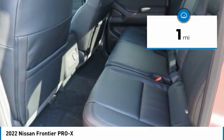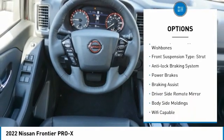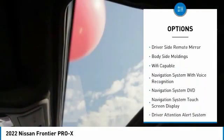Here are some of this vehicle's great options: alloy wheels, traction control, stability control, front suspension type double wishbones, front suspension type strut.